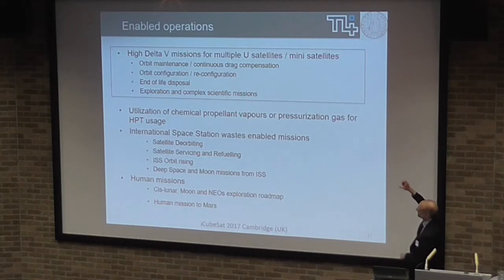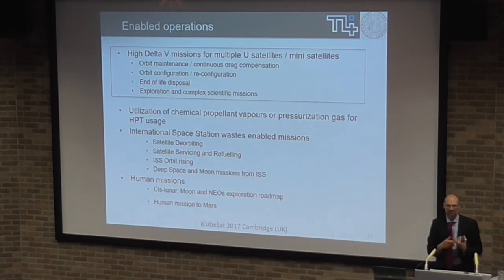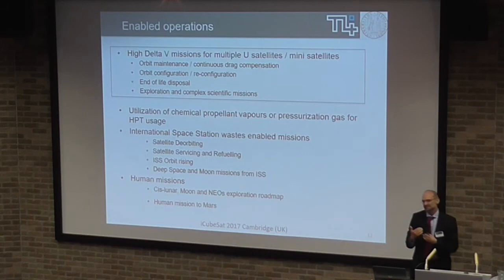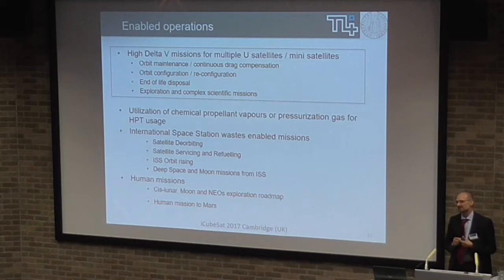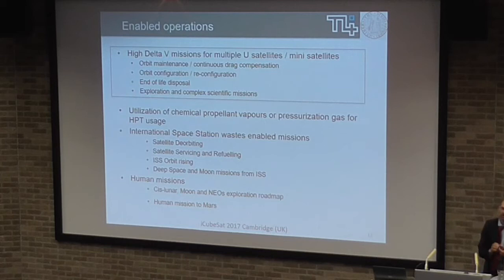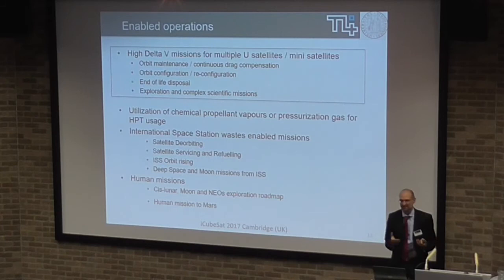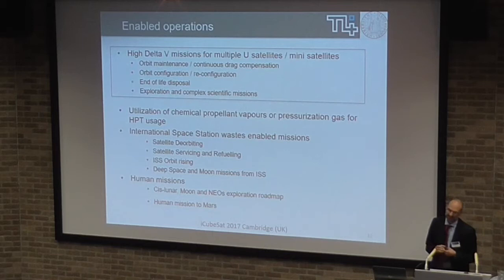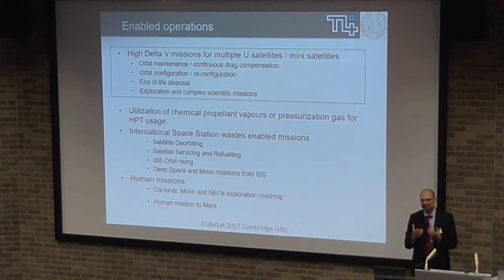What does it make possible? Well, the main application is high delta-V missions — drag compensation, end-of-life disposal, and exploration missions. But these days we are also talking about future exploration missions ten years from now, where you could use some in-situ propellant provided by a mother spacecraft, or found in-situ on a planetary atmosphere, on rocks, or whatsoever. This system may be interesting for that. That was the outcome of an ESA program where we analyzed what this system can provide.